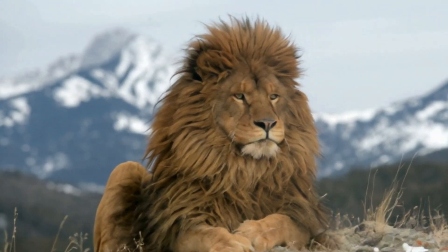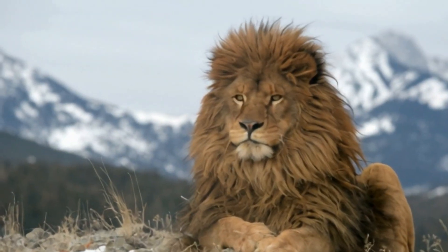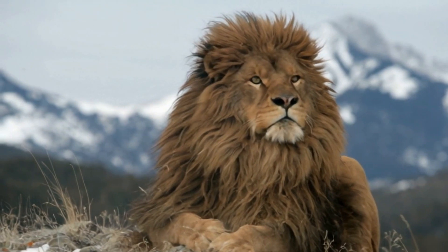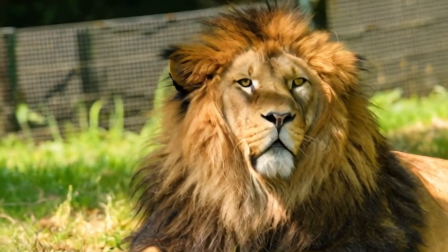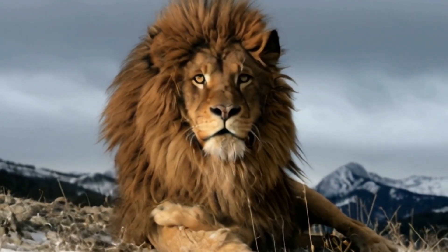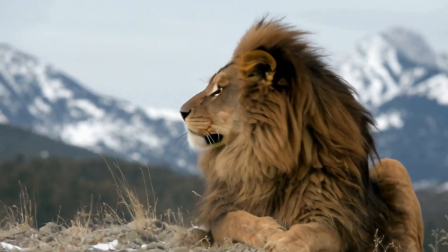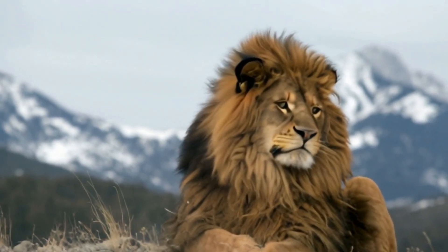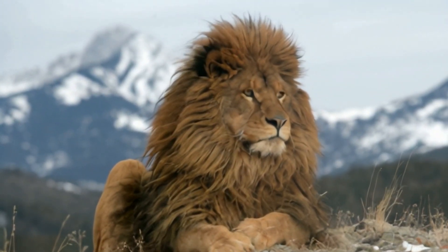In addition to the cold climate, the social structure of Barbary lions may have contributed to the evolution of their large manes. In smaller, more isolated prides, competition between males would have been fierce. A large, dark mane not only served as protection, but also as a visual cue of a lion's dominance and strength. In the rugged terrain of North Africa, male lions with the most imposing manes were likely to win territorial battles and secure mates, passing on their genes and ensuring the survival of their pride.